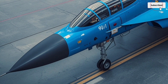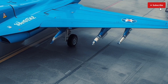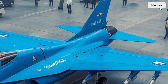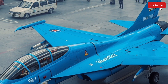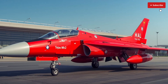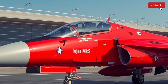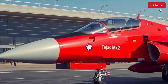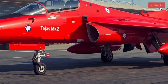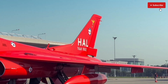Another major highlight is its focus on self-reliance and indigenous development. More than 80% of the Tejas MK2's components are produced in India, reflecting the country's growing confidence in homegrown technology. From the radar and electronic warfare systems to flight controls and structural components, the aircraft demonstrates India's ability to produce sophisticated combat systems domestically. This aligns with the national Make in India initiative and reduces dependency on foreign suppliers for critical defense needs.